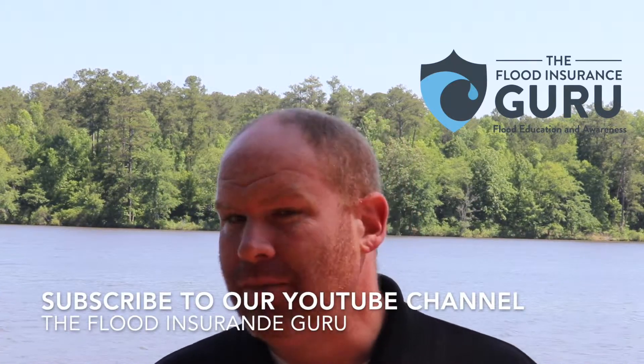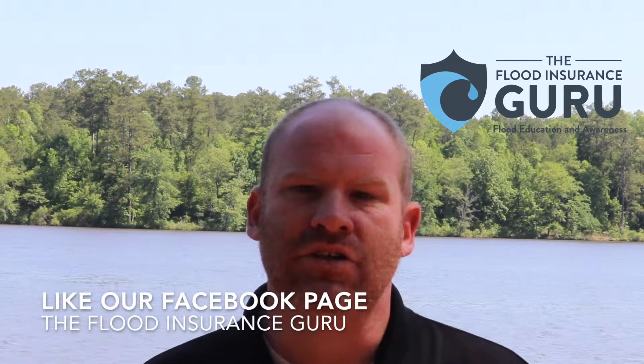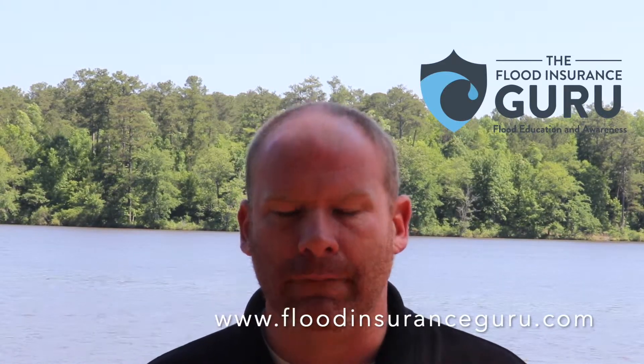Thank you for watching our series on flood zone changes. We look forward to helping you in any way possible. Remember, visit our YouTube channel and subscribe where we do our daily flood education videos, like our Facebook page The Flood Insurance Guru, or visit our website floodinsuranceguru.com. Thank you.